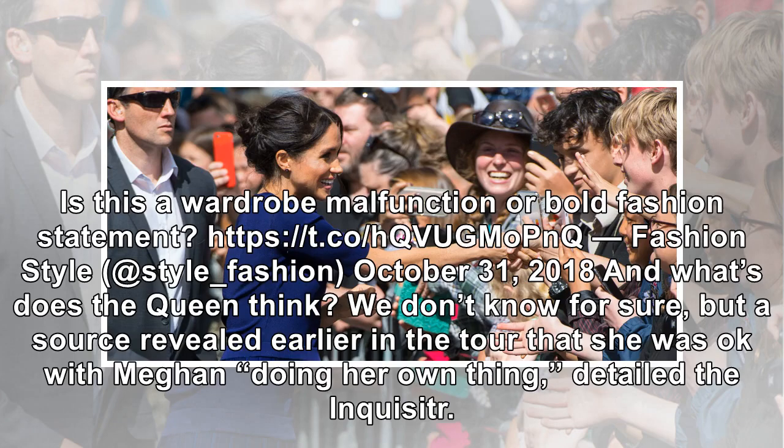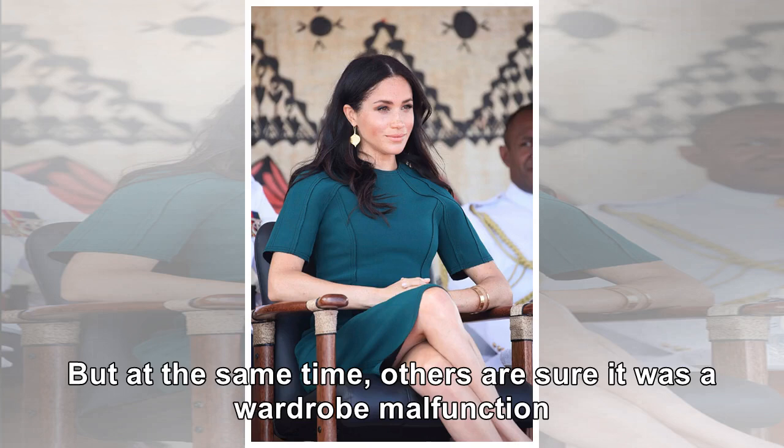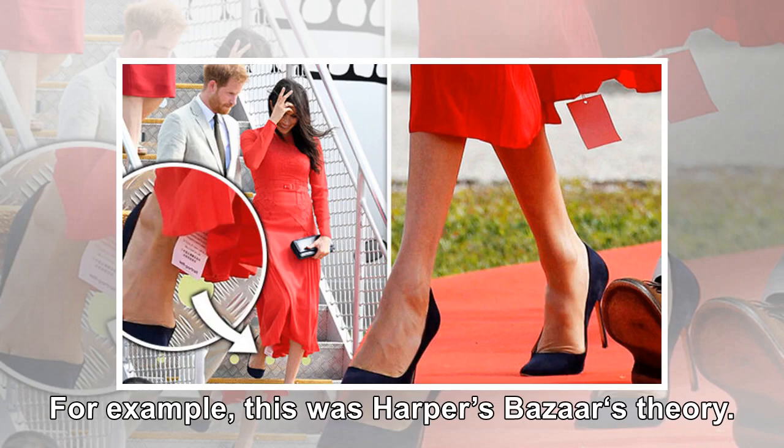Is this a wardrobe malfunction or bold fashion statement? We don't know for sure, but a source revealed earlier in the tour that she was okay with Meghan doing her own thing, as detailed by the Inquisitor. But that was before the skirt came along, so we'll have to see if any new information is shared. Others are sure it was a wardrobe malfunction — for example, this was Harper's Bazaar's theory.